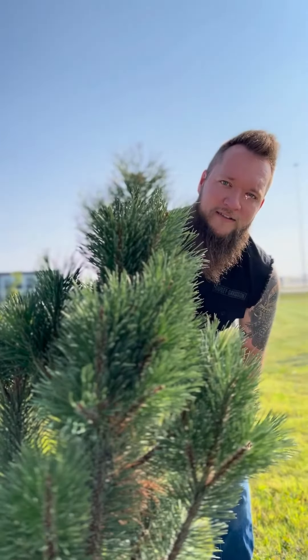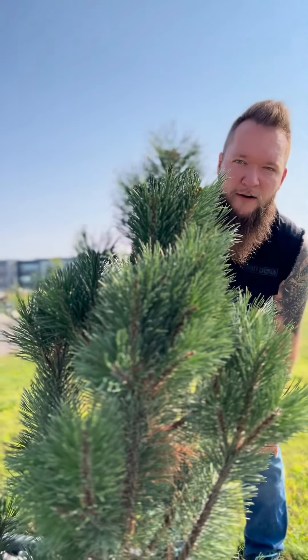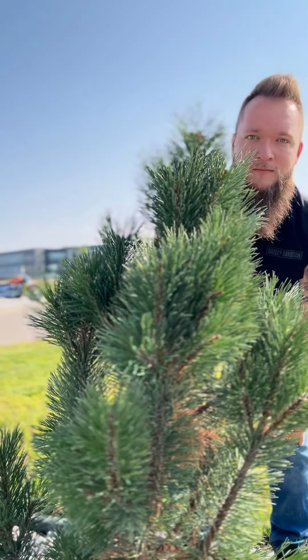Welcome back to Hunting Harleys with Hunter. I'm your host Hunter, and today here at Harley Davidson Fargo we're hunting the wild Breakout. Let's go find one.